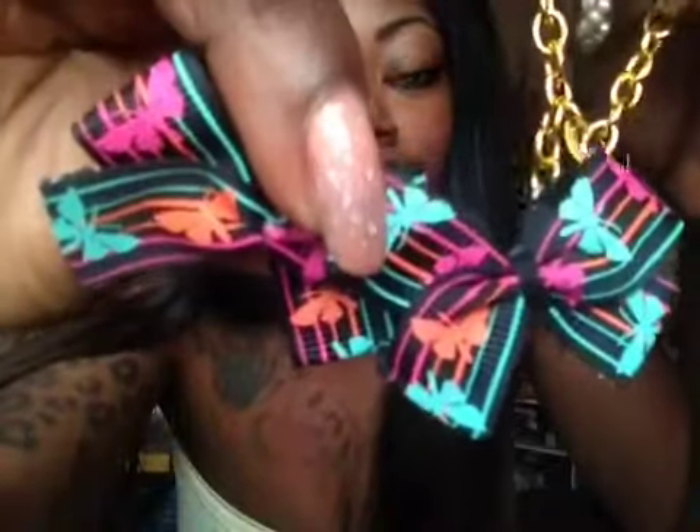Then we have the studs and bracelet as a little set. This one has a butterfly print — super super cute. The set includes the earrings and the bow. I absolutely love the colors in this one. And this bracelet — you can wear it on your arm or you can wear it as an anklet. Super super cute — I love the color.